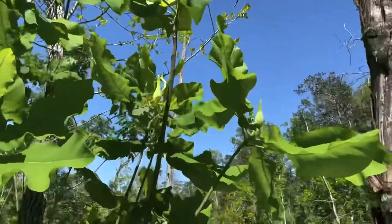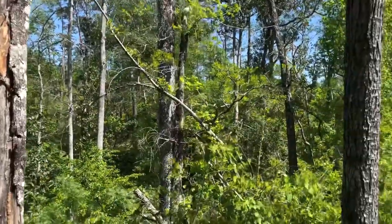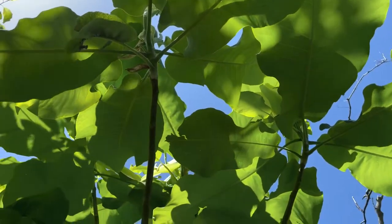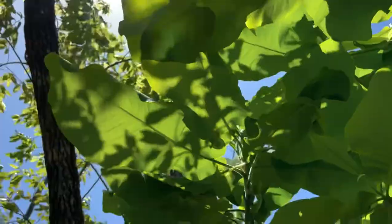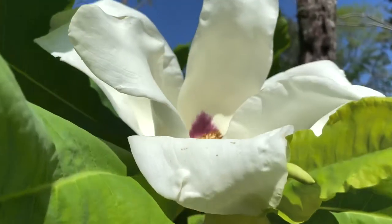They have a beautiful branching structure — the branches become kind of undulating and twisty as they age. They occur on moist ravine slopes and are endemic to the Florida panhandle, which means they don't occur anywhere else in the world. So it's a really great treat for us to get to see them every spring here.